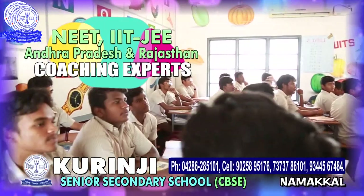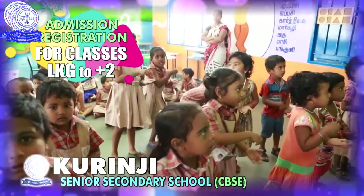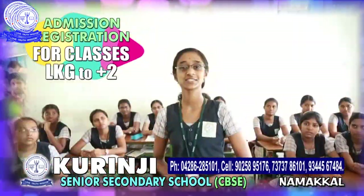NEET, JEE, IIT coaching experts from Rajasthan and Andhra Pradesh along with our effective teachers. Admission and registration open for classes LKG to Plus 2.